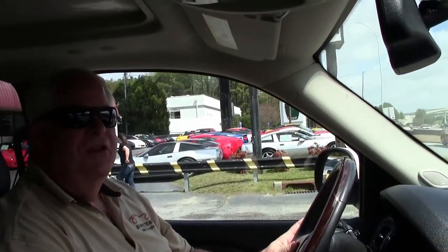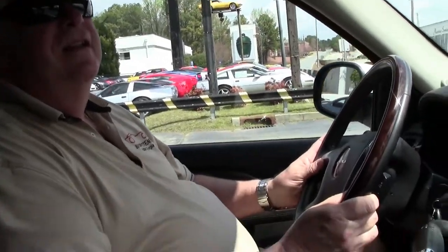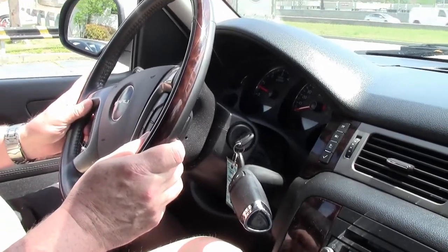Hello folks, welcome to Buy a Vet. My name is Rick Engel in Atlanta, Georgia and today I'm going to take you on a test drive of this 2009 GMC Denali White Diamond with black interior.